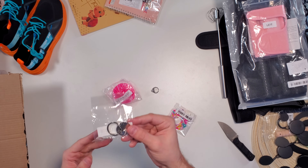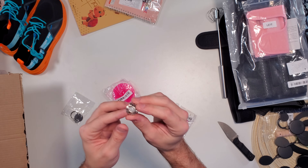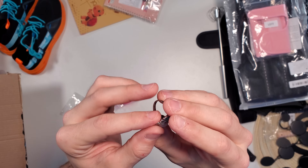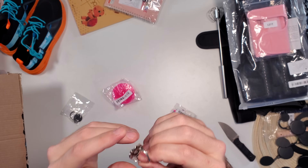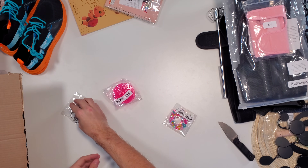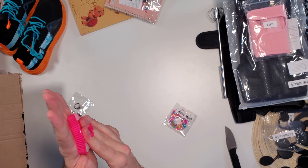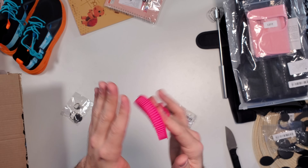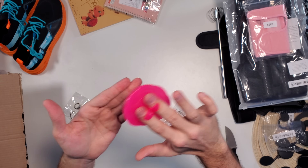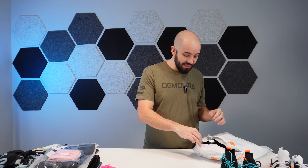Coming up next we just had some more interesting little trinkets — a little key ring holder and an actual ring. Let's check out the Temu ring quality here. Doesn't appear to be too horrible — not really a ring person myself. Also in here looks like a little handheld brush. Interesting — I wonder if this is for humans or pets. Obviously I can keep my hair cleaned up with it.